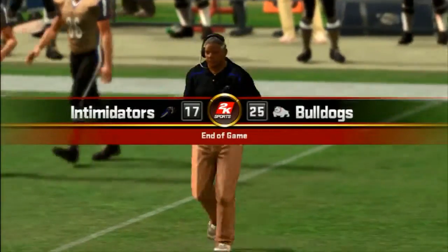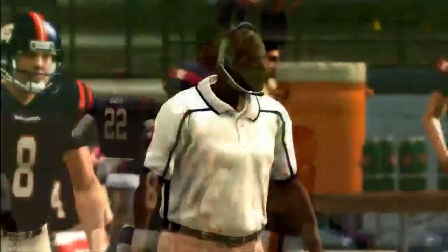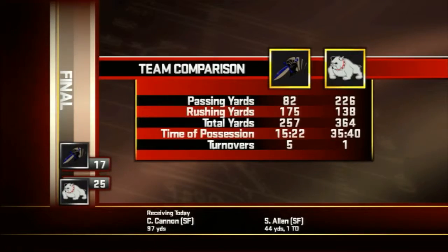Up 25 to 17 with this one in the books, let's take a look back at some of the action. The ball game is over — let's take a quick look back at how it went with our postgame show.